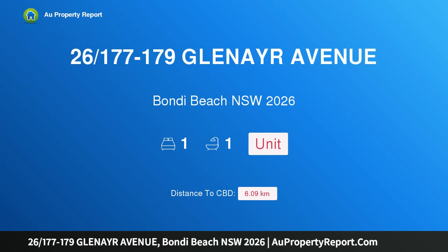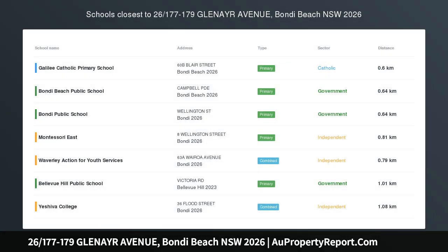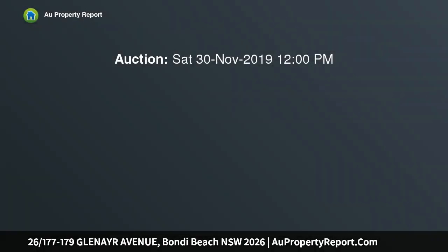Hi, I am glad to introduce property 26, 177-179 Glenayr Avenue, Bondi Beach New South Wales 2026.